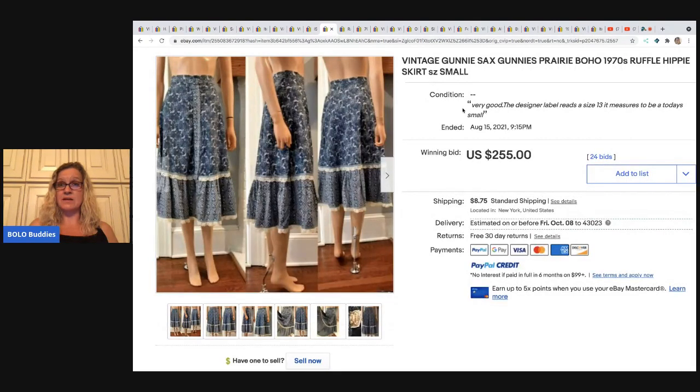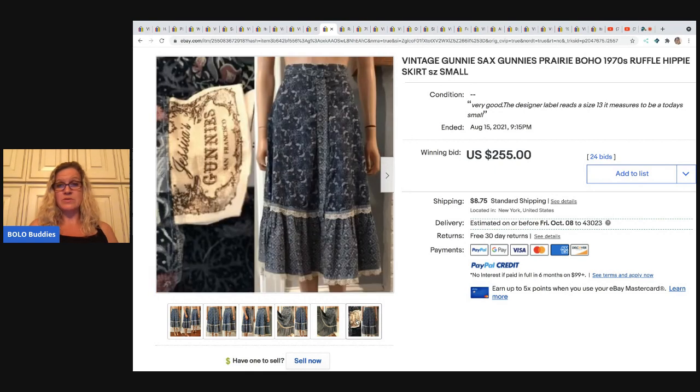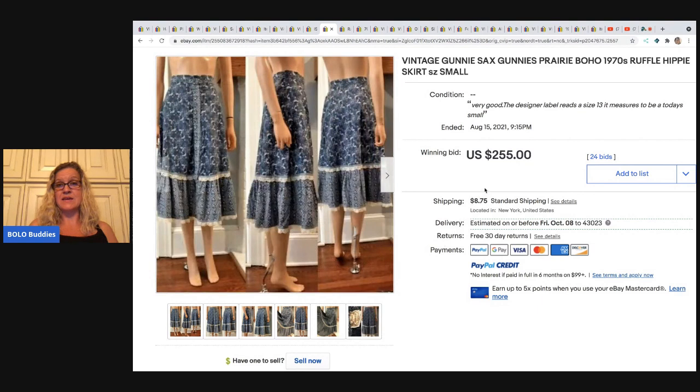The next item is this Gunny Sacks boho skirt. I didn't even know that Gunny Sacks made skirts, so apparently those are also a bolo item. This sold for $255 plus shipping.